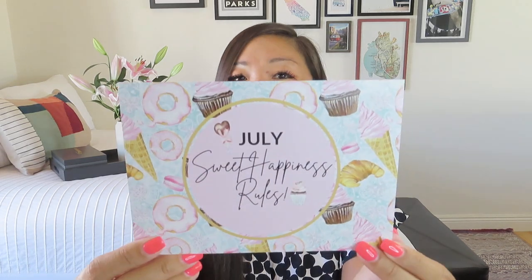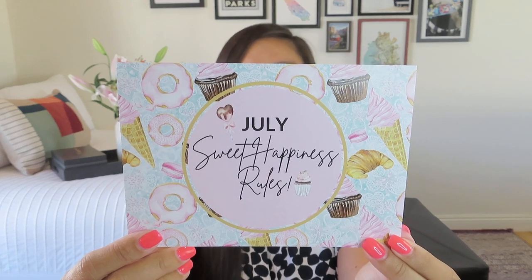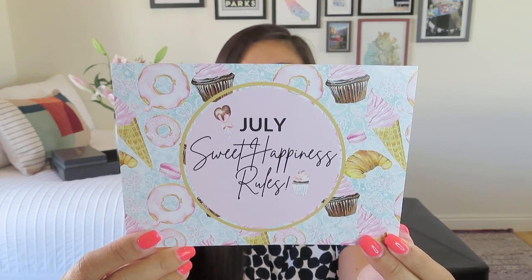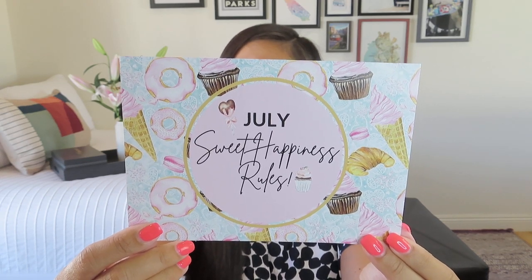Alright, let's go ahead and get into it. The month of July is Sweet Happiness Rules, so we're going to have some dessert themes, which I love. Look at all of those desserts — cupcakes, ice cream, and donuts. Now if I had to choose only one to have for the rest of my life, it would probably be ice cream. Donuts is a close second. On the other side it tells us what is in the box, so I will definitely keep that in front of me.